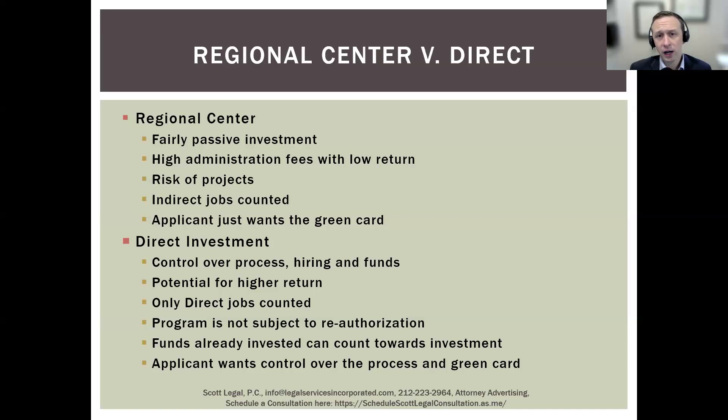A regional center is really a great option if you have funds available to invest, you want a green card, and you don't want to have a very active role in the business that is underlying the green card application.